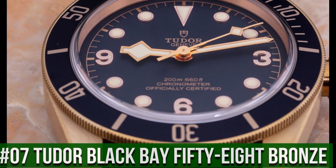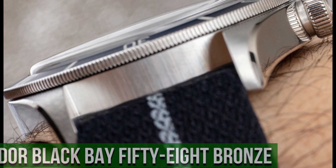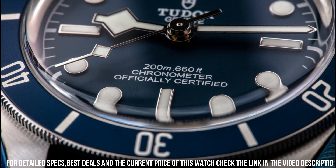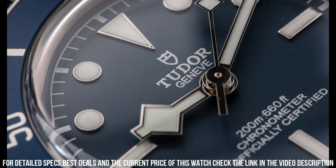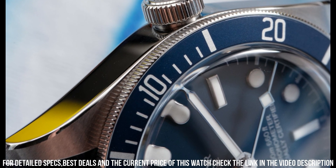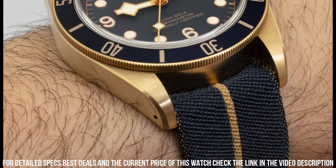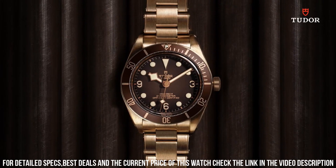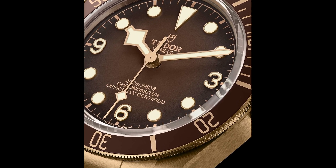Number 7: Tudor Black Bay 58 Bronze. Dial window material type: Sapphire Crystal. Case diameter: 39 mm. Case thickness: 11.9 mm. Band width: 20 mm. Band color: Black. Black dial enhanced by luminous gold-tone snowflake-shape hands. Silver-tone stainless steel case with a black and gold fabric band. Automatic movement, 200 m / 660 ft water resistance. Unidirectional rotating coin-edge bezel. Scratch-resistant sapphire crystal solid case back. Tang clasp, screw-down crown. Case size: 39 mm x 11.9 mm, band 20 mm.